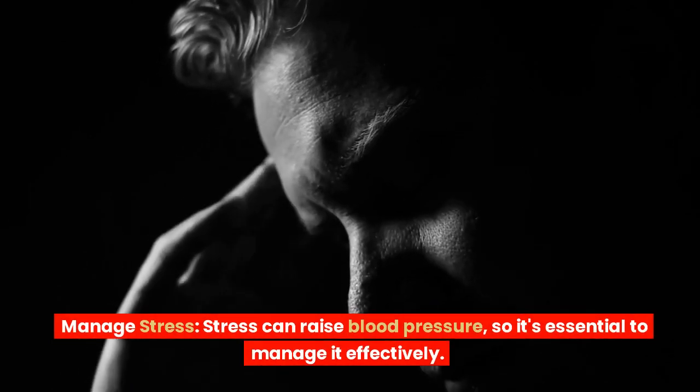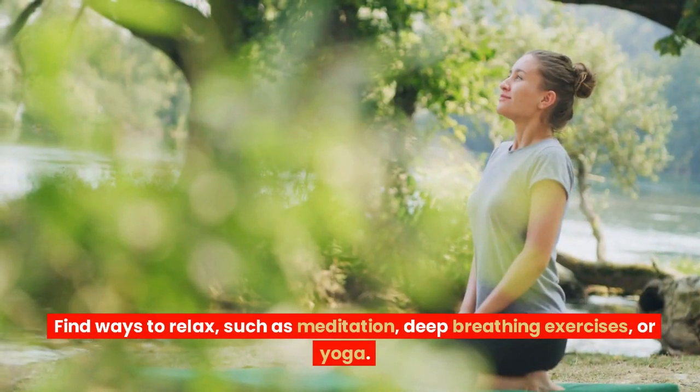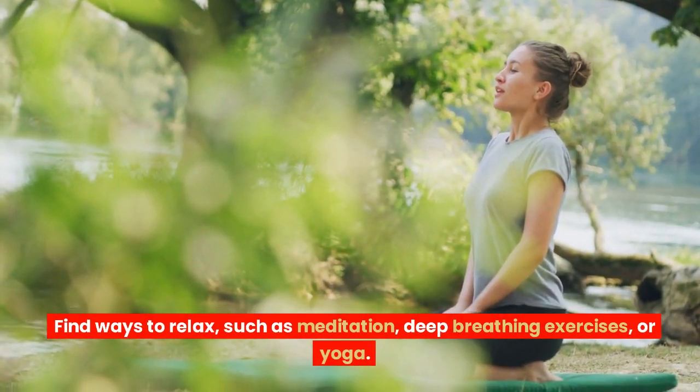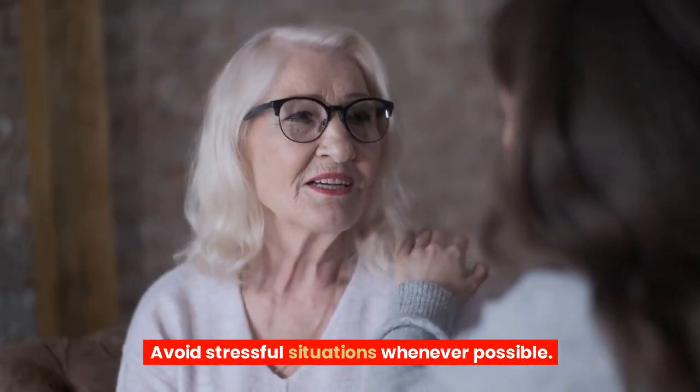Manage stress. Stress can raise blood pressure, so it's essential to manage it effectively. Find ways to relax, such as meditation, deep breathing exercises, or yoga. Avoid stressful situations whenever possible.